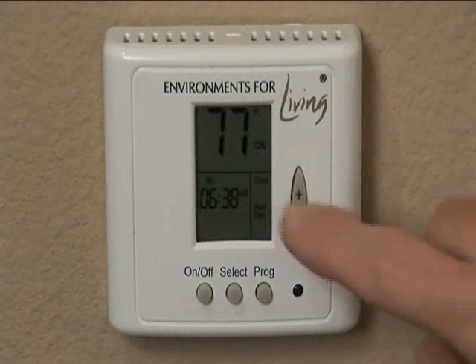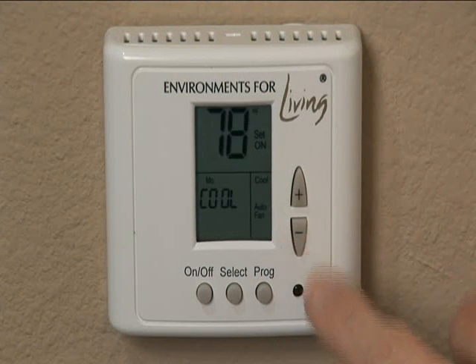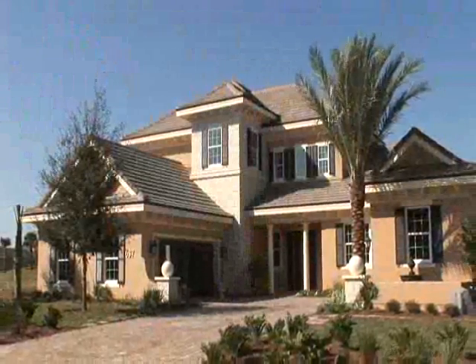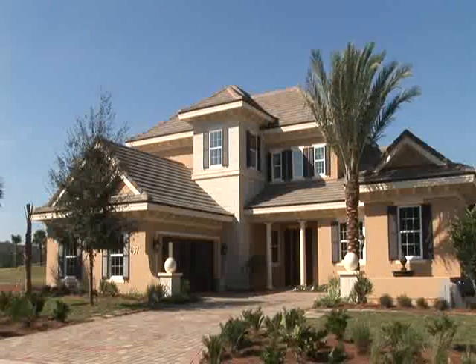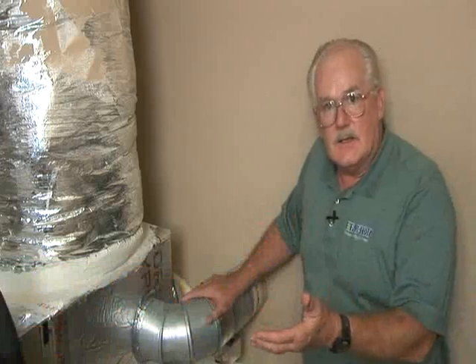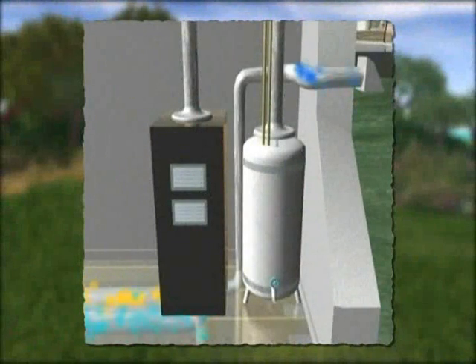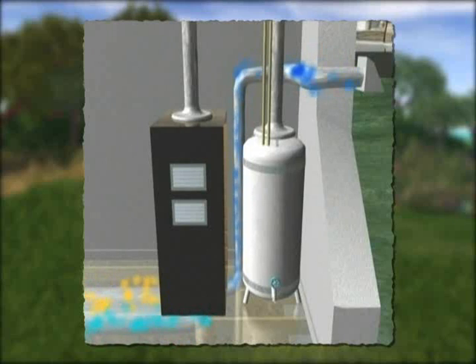Temperature is controlled through an ENERGY STAR 7-day programmable thermostat, allowing you to save energy while you're away or sleeping. To tell us more about how the home breathes and ventilates is Steve Rieger, ICI Homes Building Science Specialist. We bring in fresh air ventilation from the exterior of the home, dump it into the AC system so it's cooled, filter it, and control it through that ENERGY STAR thermostat. It brings in fresh air at a controlled rate and dumps it into the AC plenum to cool and dehumidify. This also keeps the home under a slight positive pressure, which is important in keeping harmful toxins, pollutants, insecticides, and hot humid air from entering the home.